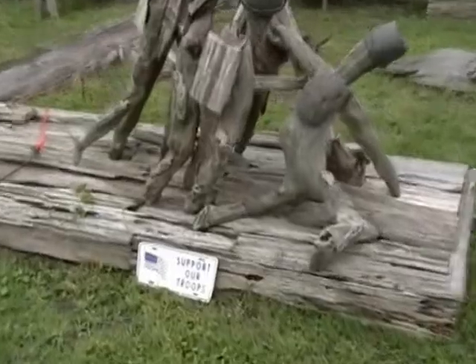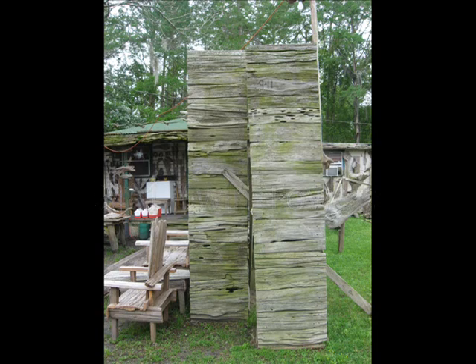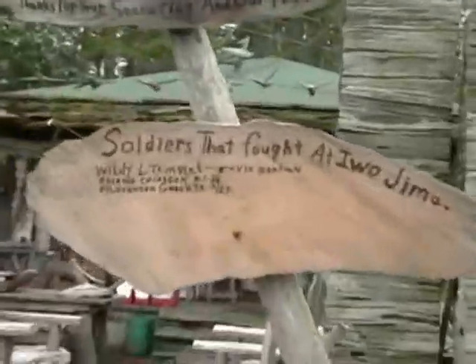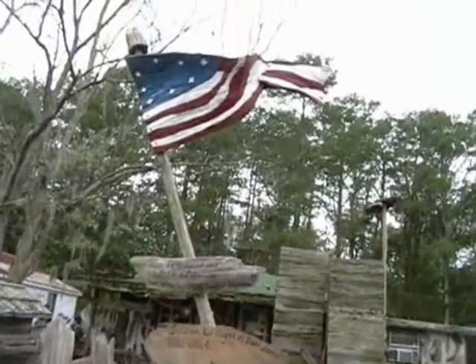It says 'Support Our Troops.' Awesome. I finished it about three months ago. I love that one — that is just so creative. I tell everybody who comes, like you all do, if anybody has a picture of something I can build to support our troops, send it to me. And that is a blessing.